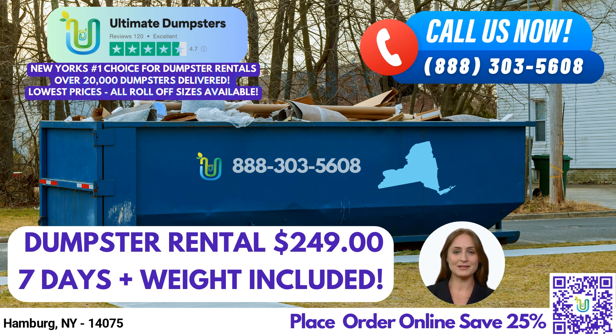At Ultimate Dumpsters, we specialize in dumpster delivery and pickup, roll-off containers, waste management, and debris disposal. Our wide range of trash containers and roll-off dumpsters make us the perfect choice for any project, big or small. Whether you're a homeowner or a business owner, we have the right dumpster rental for you.